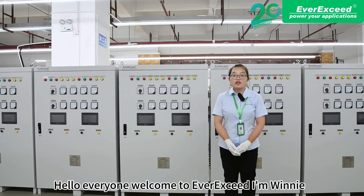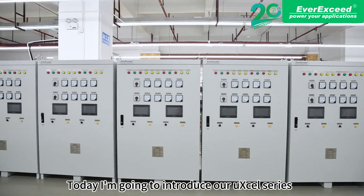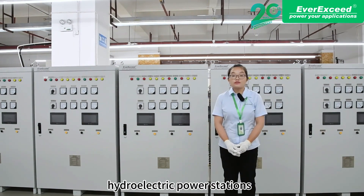Hello everyone, welcome to LBC. I'm Winnie. Today I'm going to introduce our UXL Ferris industrial battery charger, which is used to retrofit all the equipment and systems of hydrogen electric power stations.